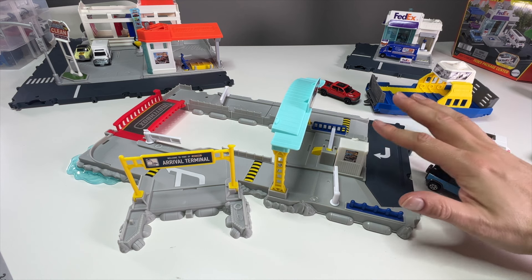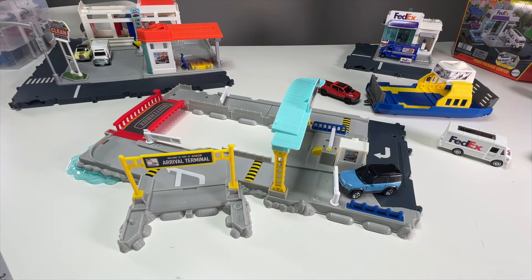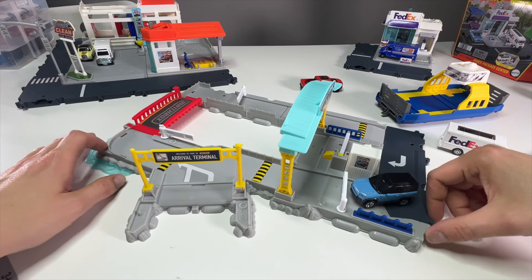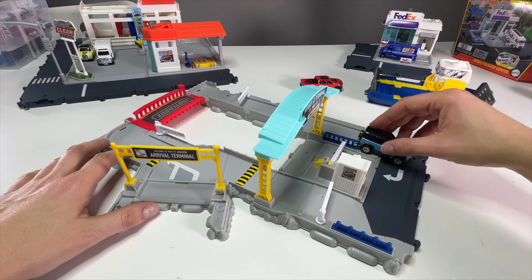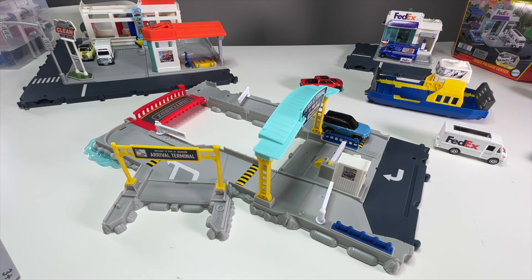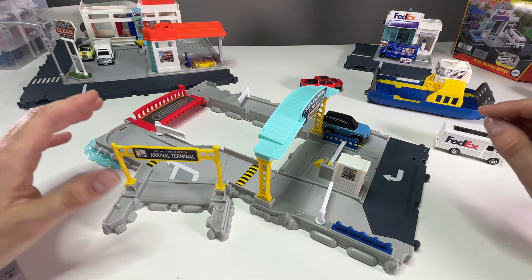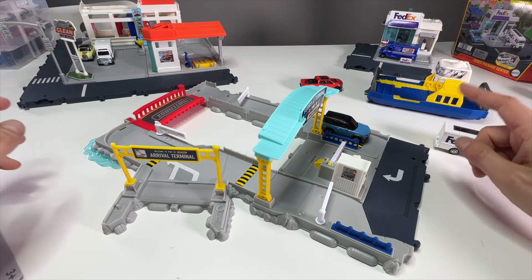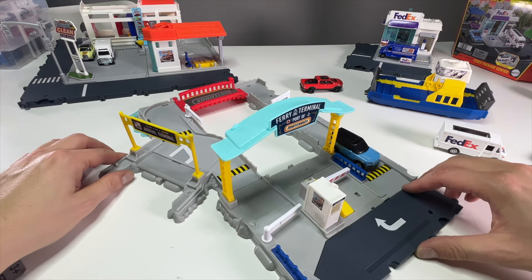Now you can float around and deliver your favorite cars all around your Matchbox Action Driver city — load your FedEx truck, deliver to the airport or wherever you want. Early next year in 2023 I'll try to set all the sets up again with the three new ones. This is Sam from 64 Wheels — the Matchbox Ferry Port Play Set, new for 2023. Hope you had a great Christmas and holiday season. Appreciate you watching, let me know your thoughts in the comments!